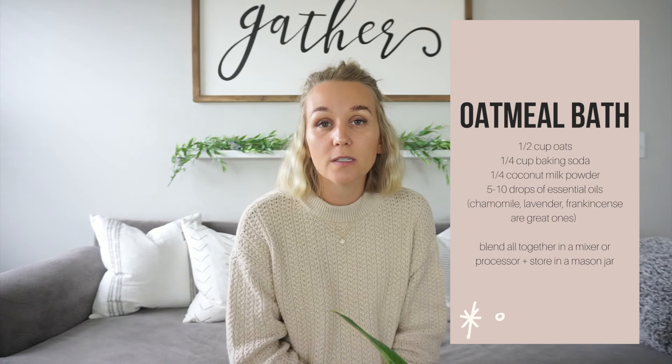A few DIY ideas — first, an oatmeal bath soak. A lot of these are bath-related, but who doesn't like a nice relaxing hot bath? Part of your gift has to be allowing your mom time to actually do the bath. The oatmeal bath soak is super easy — we use it for the kids' bath too. It's just oatmeal and then you choose your essential oils; we like to do lavender and chamomile for the bath.